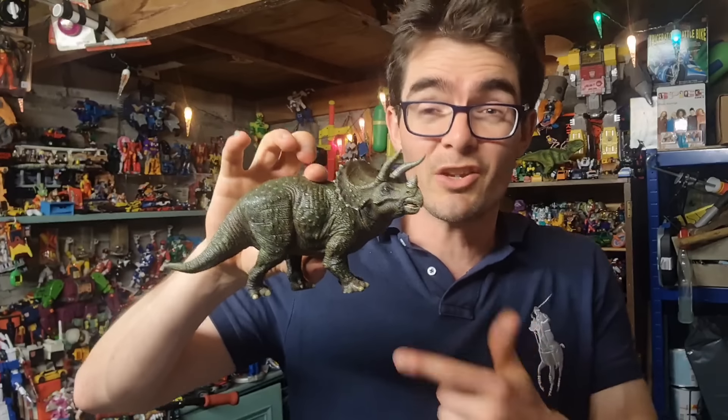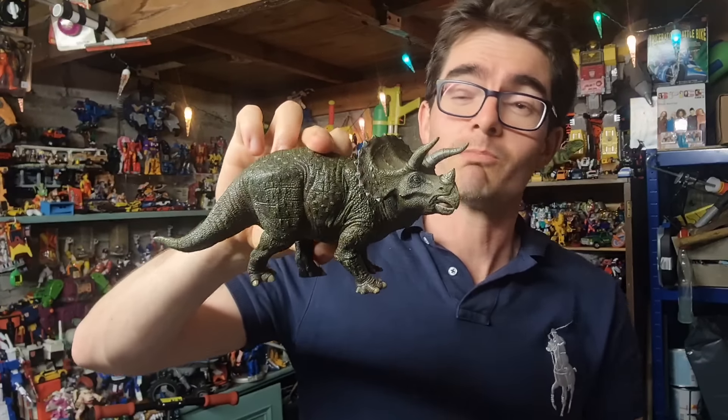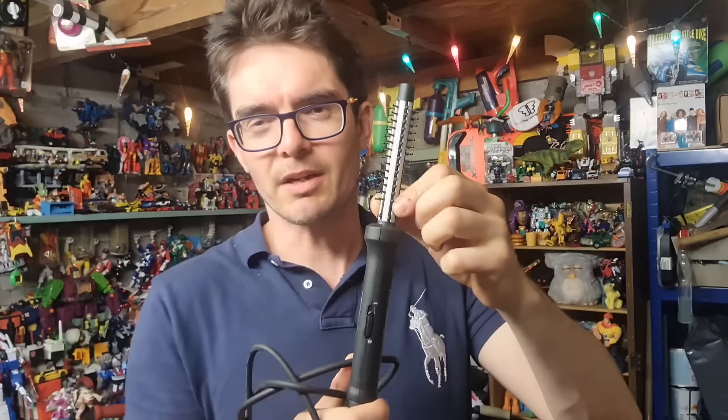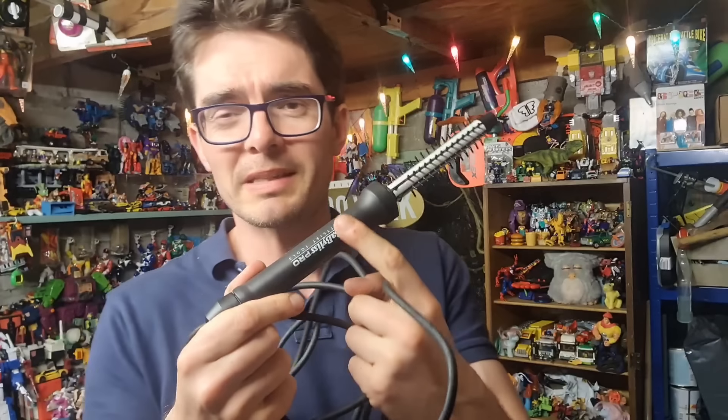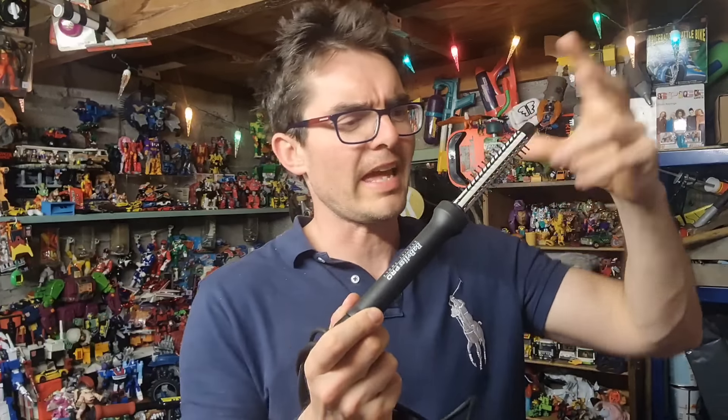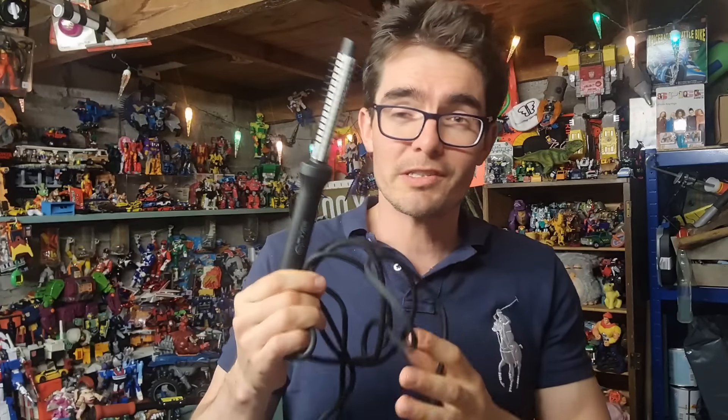Bank holiday Monday I went on a yard trail and found a load of Schleich and Papo figures — paid about a pound for them. This is the first one I've listed: a Papo Triceratops, sold for a tenner. And this was a real surprise — a Babyliss Pro ceramic heat-up brush. I paid a pound for that, only picked it up because it said Babyliss on it as I'd sold some Babyliss stuff recently. It was really hard to find this exact model on eBay. I listed it for £30 all in and it sold within the next day — it's obviously popular and perhaps quite rare. It's actually gone to a hairdresser's.